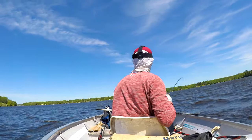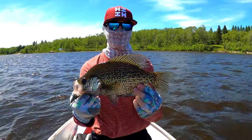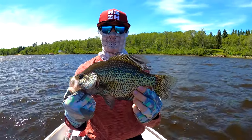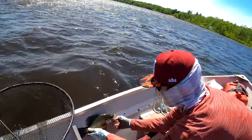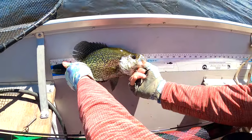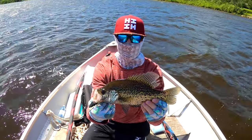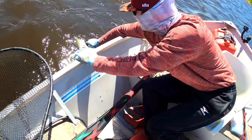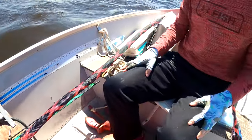Look at that - huge! Big slab black crappie! Let's go man, that is what I'm talking about. Beautiful fish. 13 inches! 13 inches - beautiful. Right on man, wanna go? Thanks for the fight pal, see you later.